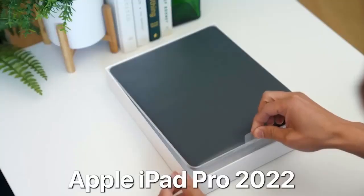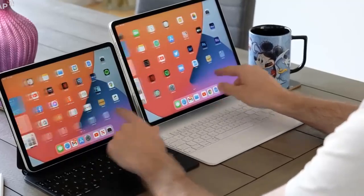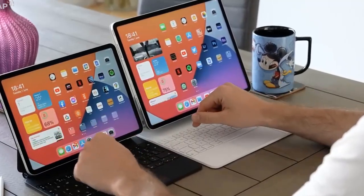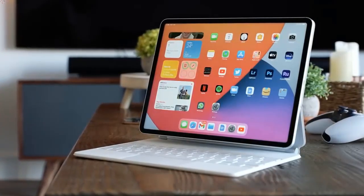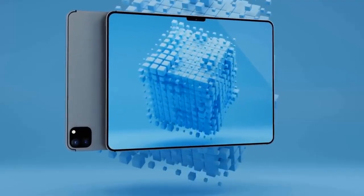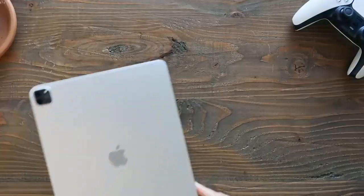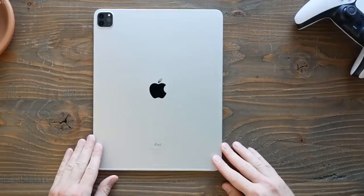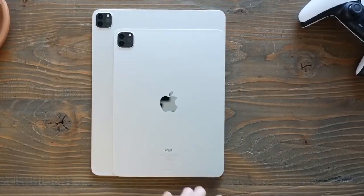Rumors suggest Apple will announce the new 11-inch and 12.9-inch iPad Pro models as soon as next month. According to reports, Apple is planning an event for October to announce the new iPad Pro models, a new baseline iPad, and updates to the Mac. As we approach October, we have outlined the five biggest features and changes we might see for the upcoming iPad Pro.